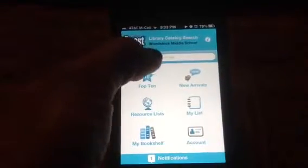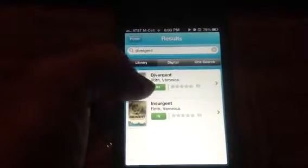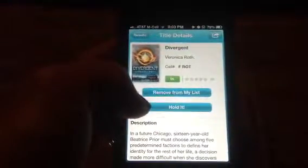You can also put your account in so you can have specific information about you. I'm interested in Divergent — let's look at that. And I can see that we have the sequel in as well. Both of these are in the Media Center. And I can add it to my list of things that I want to read.